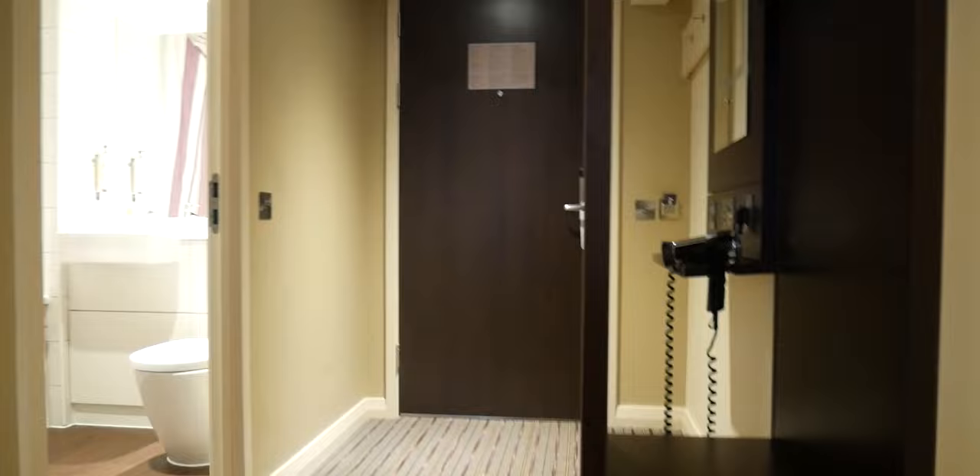We're down here now. I've just checked into the hotel. We're in Farnborough, probably about 15-20 minutes away from Clean and Shiny.